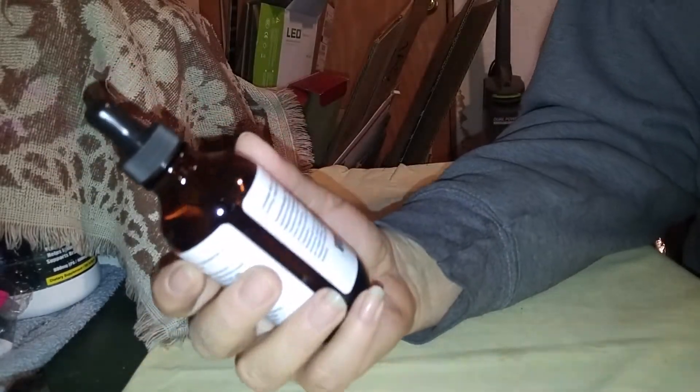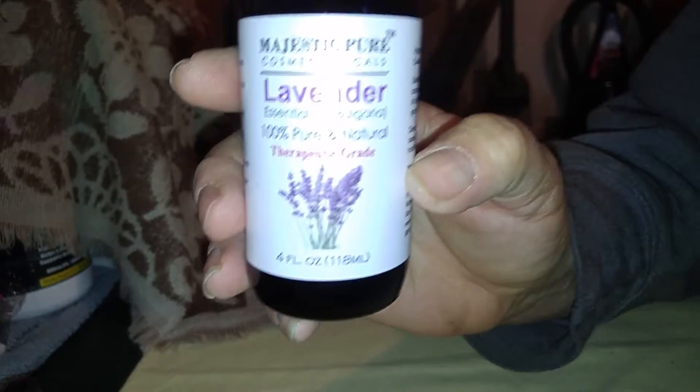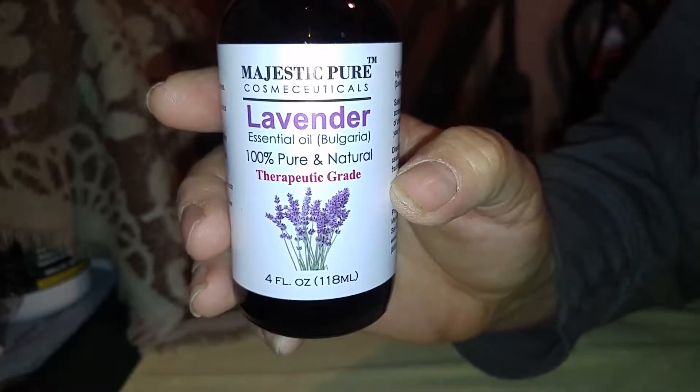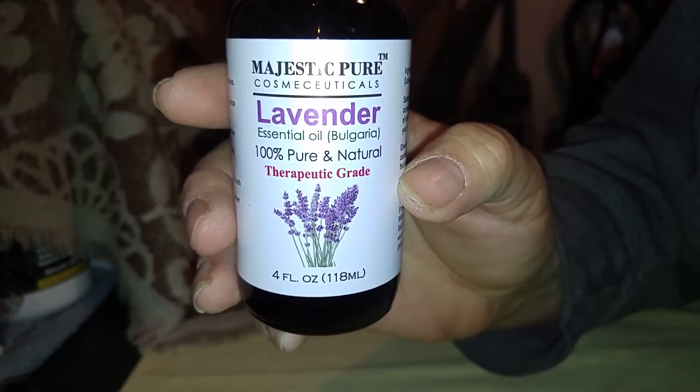It is 100% pure and good for aromatherapy and massage therapy. That is again Majestic Pure — you can find them on Amazon. Thank you for watching my video. I was given this at a reduced price for my honest review and all opinions are my own.